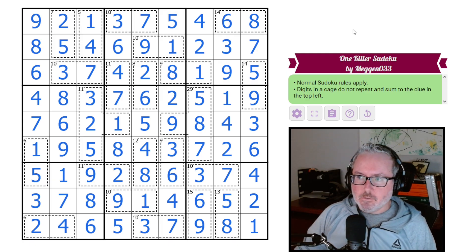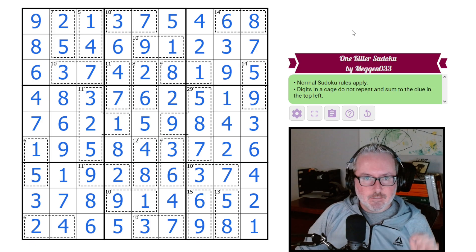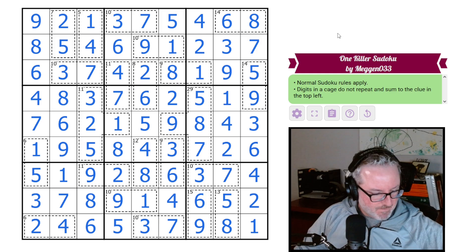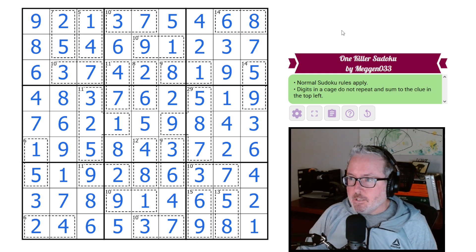A little bit of roping here and there, but fun puzzle — megan033 puzzles are always very fun. Again on the easier side, but we enjoy doing these puzzles. Anyway, great puzzle — hope you all enjoyed it and we'll see you in the next one. Thanks a lot!